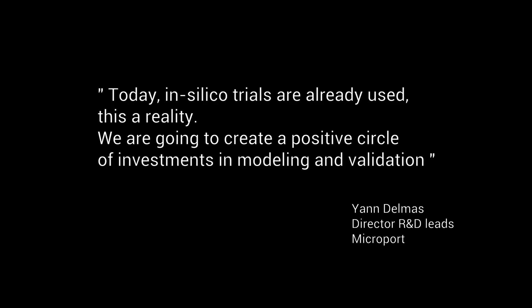Once accepted, the benefit for shortening the development cycle of devices and drugs is going to create a positive circle of investment in modeling and validation. Once we start, I believe it will accelerate and push for even more in silico trials, even more complex modeling, and even more complex understanding.